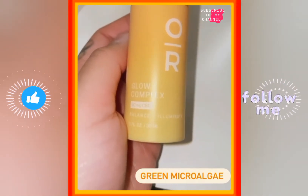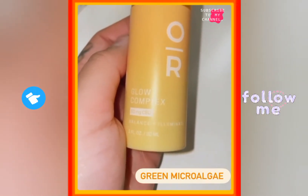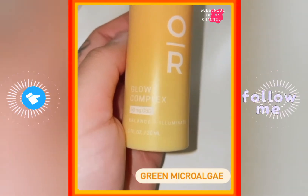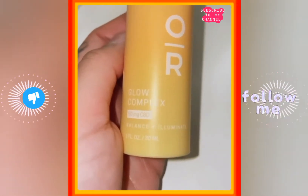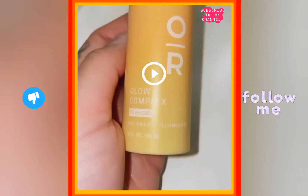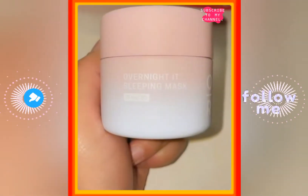This is the Glow Complex — it balances and illuminates with 50 milligrams of CBD. You apply one or two pumps daily after cleansing your face, and it just helps your skin look super bouncy and radiant, and it supports your skin barrier.